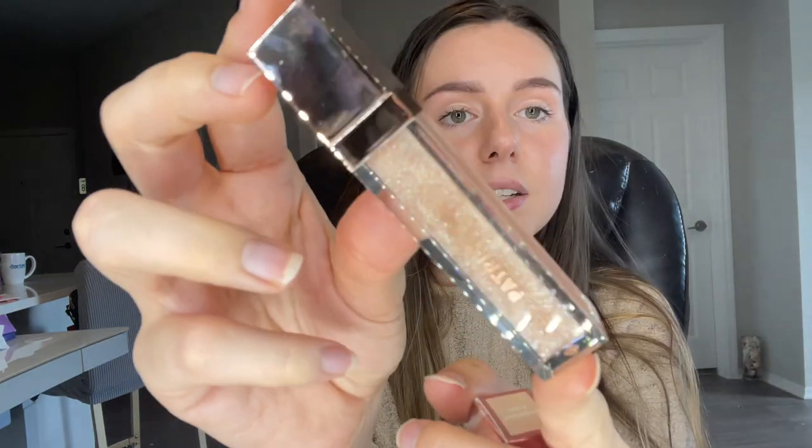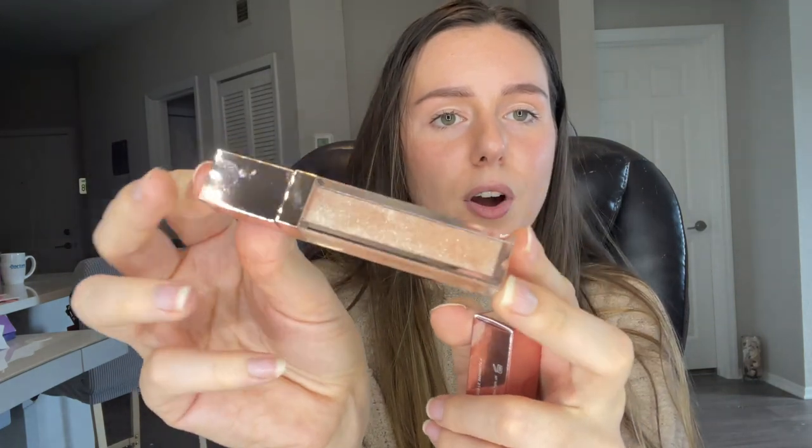Next product we've got — I'm really excited about this. This is from Patrick Ta Beauty. This is their Major Glow Lip Shine — a universally flattering, high-shine lip gloss with the cushion and slip of a lip balm for zero stickiness, all shine. It's a new brand to BoxyCharm and it retails for $22. This is what the lip gloss looks like — I'm literally obsessed. This is so pretty. Look at that glitter. So beautiful. I love it.